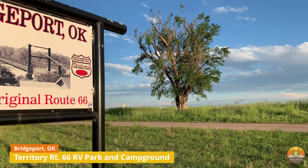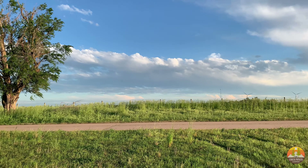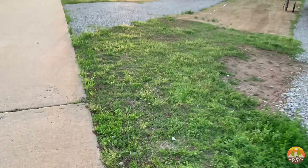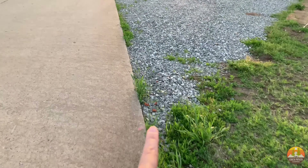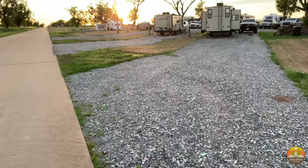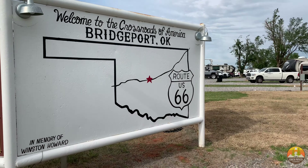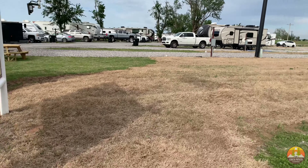The great thing about this campground is that it is actually located right next to the original Route 66. That is what you are seeing right here — these are actually campsites that butt up right to Route 66, which is the yellowish road on the left-hand side.